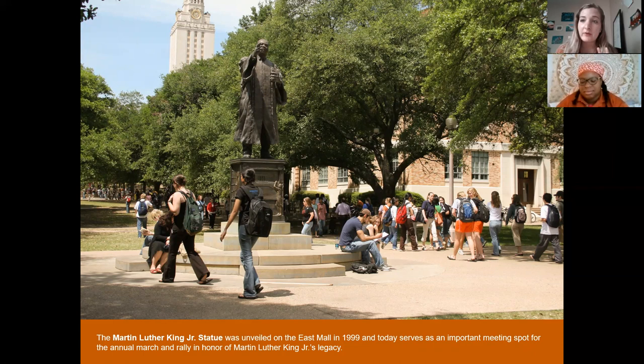MLK's placement on campus is also very intentional — he's reaching out toward the east side of Austin, which historically and even today has been the predominantly underrepresented side of the city. He's a symbol and beacon welcoming everyone, no matter their background, to be a part of our university. This speaks to one of my favorite things about being a student at UT: your voice really does matter, and you're given the tools to enact tangible change. This was also the second MLK statue built on a college campus in the United States, after his alma mater.